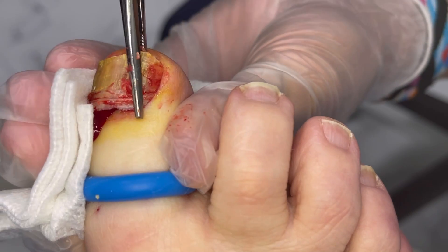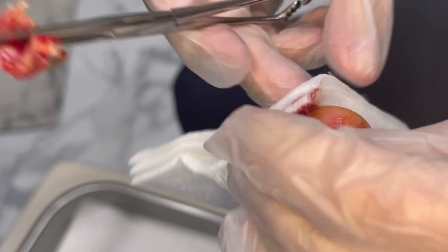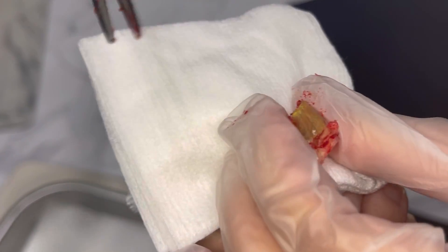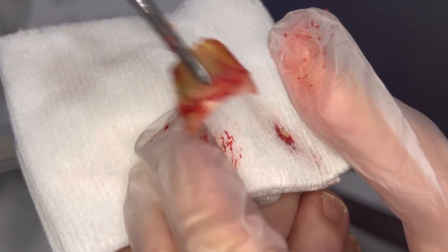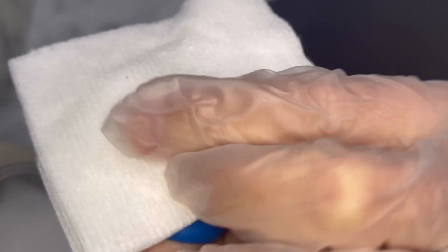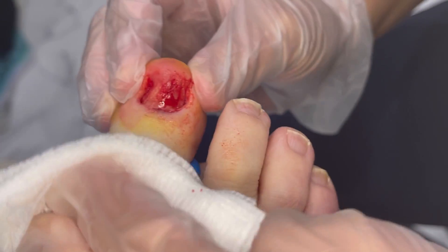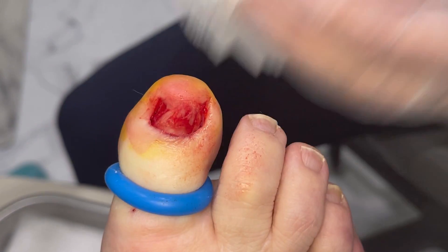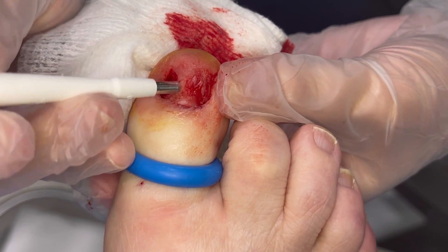Good news is it looks like it's in the nail only. You can see here that discoloration — it can be fungal, it could also be from trauma where you can get some blood in there, or it can be from a mole. It can be from a mole that's what we call malignant. So I'm going to biopsy the area right underneath where the discoloration was, just to make sure there's nothing concerning.